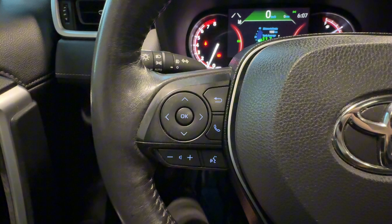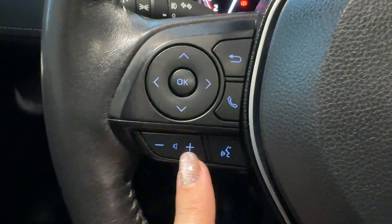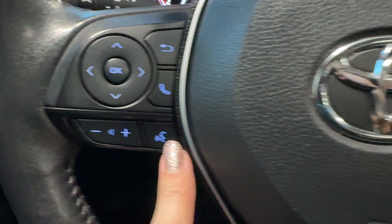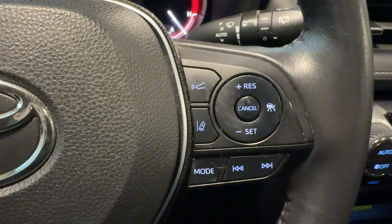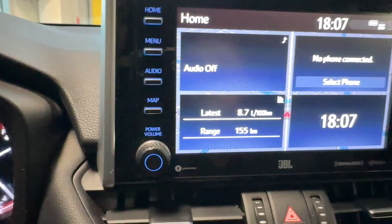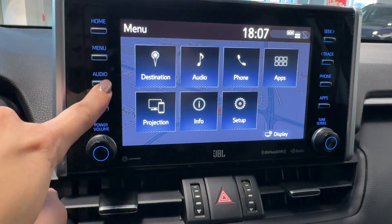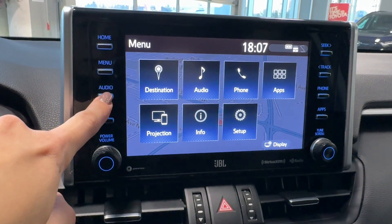On the left side of the steering wheel, you can find driver informational gauge cluster controls with a hands-free button, volume up and down for audio, and a voice intelligent assistant. On the right side are dynamic radar cruise control and additional audio controls. There is also a push button start in the center of the dash.